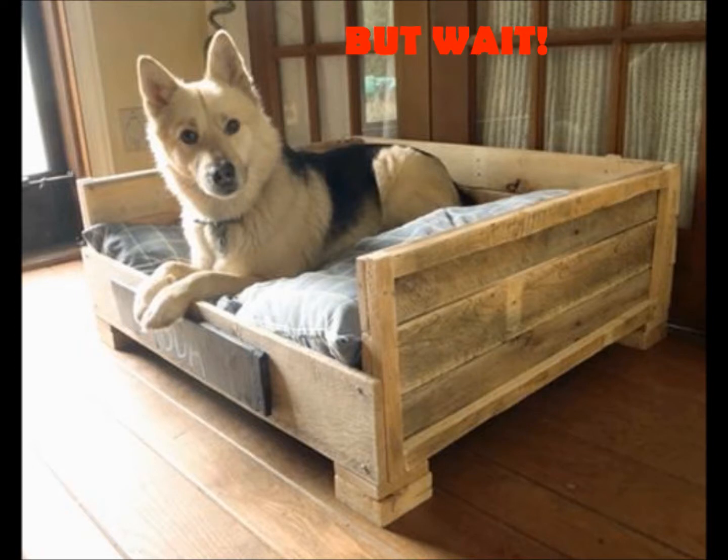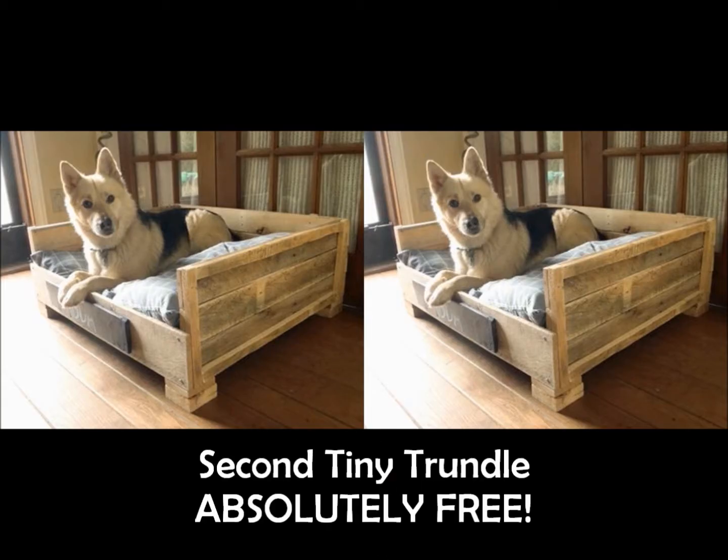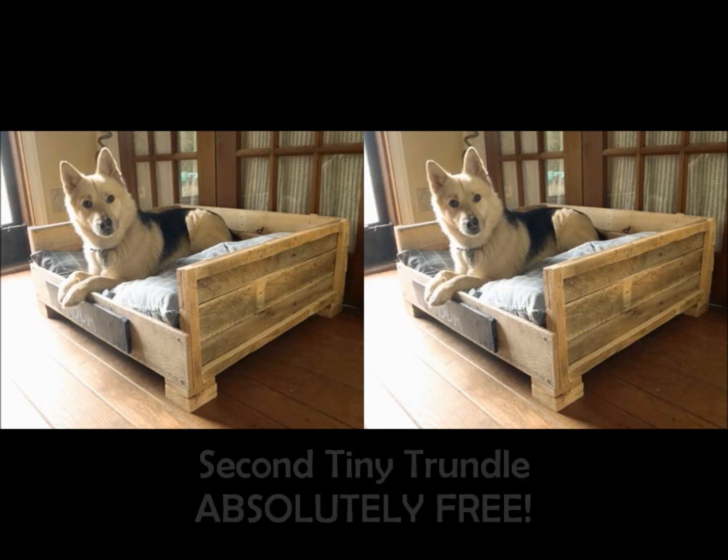But wait! Go within the next ten minutes and we'll give you ten dollars off your first Tiny Trundle, and a second one of any size absolutely free!